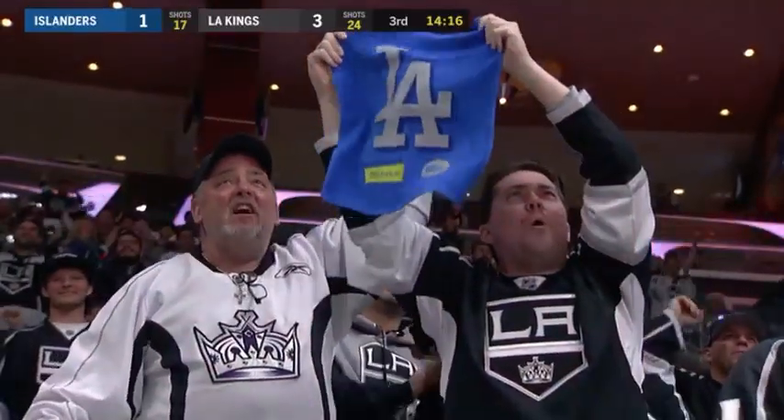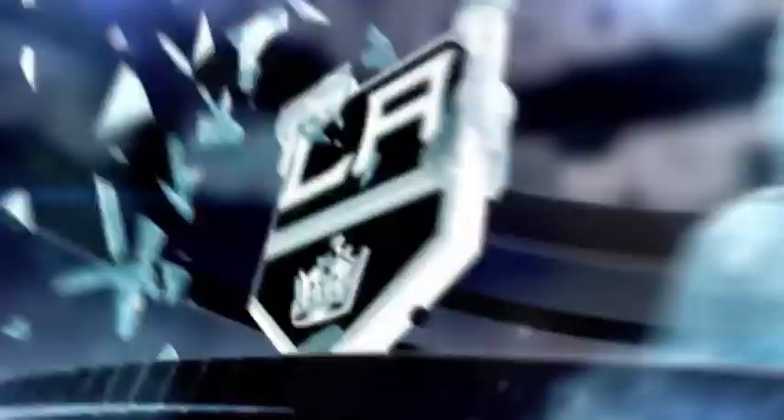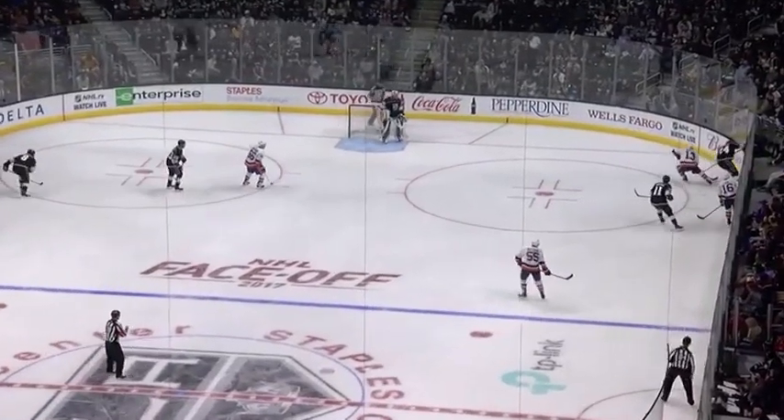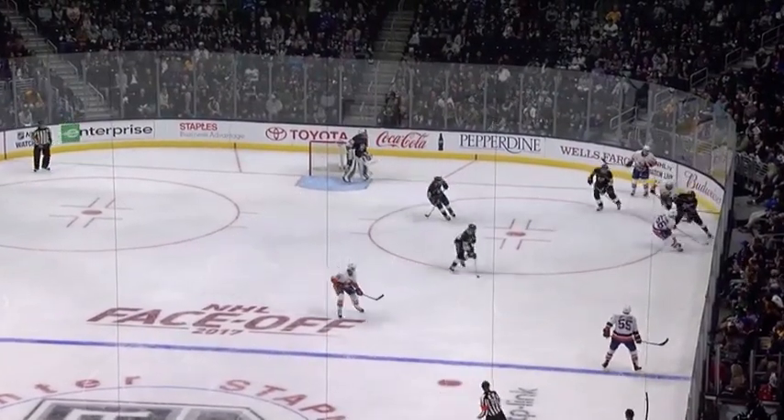Three seconds remaining on the Kempe penalty and out of nowhere. Dowdy had a big hit earlier in the shift, but Kopitar ends up creating because of stick position.